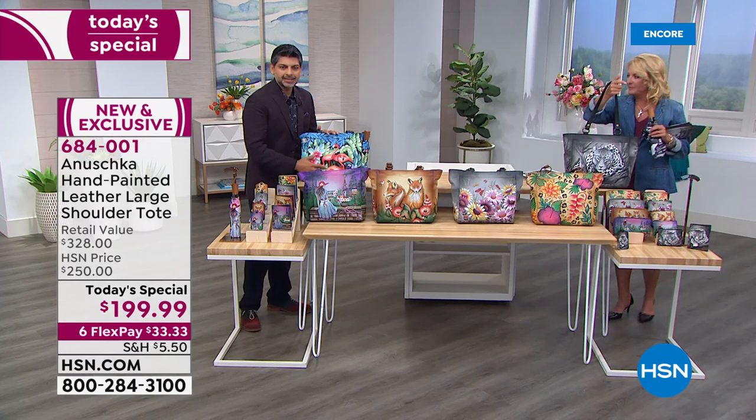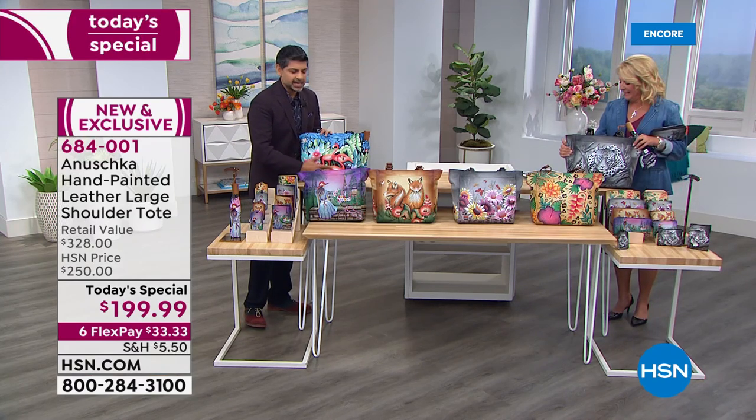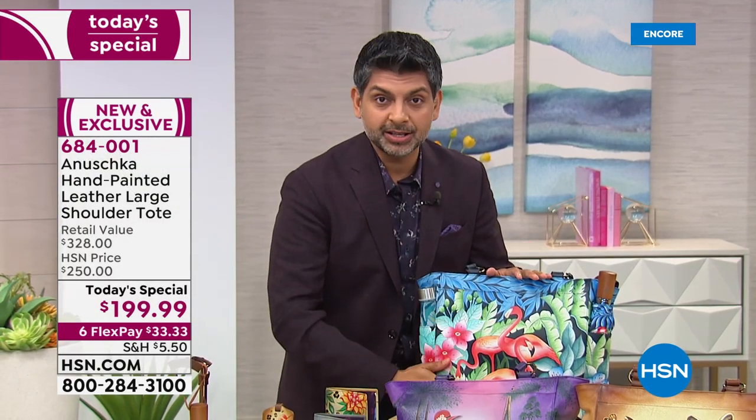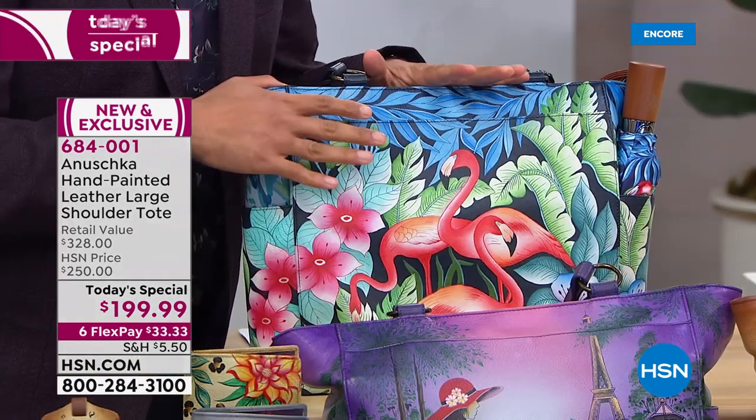I first thought, 'Oh goodness gracious, I'll never carry this bag anywhere because I'm worried about it.' No — they want you to use it, because as you use it, it actually ages just like a fine wine. It gets better with time, which is really amazing. Your natural oils rub against the leather, it becomes softer. You see a beautiful sheen come across the surface. And if you do get caught in the rain, don't worry — just wipe it dry and it's good to go. It's like any good leather bag. It responds very well to love.